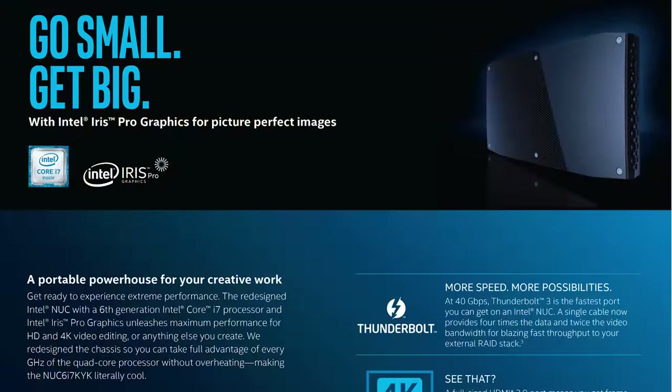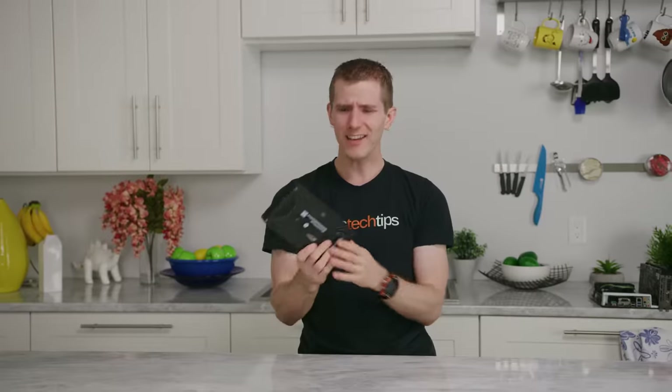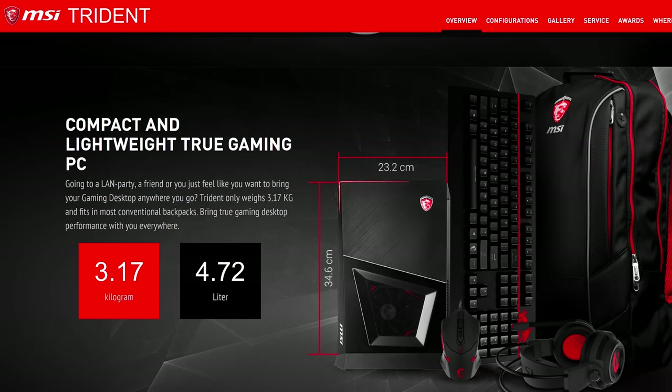Has anyone else had enough of the full-size desktop game? Intel released their Skull Canyon NUC, a tiny gaming bare-bones all the way back in 2016. It had no dedicated graphics, but it still ignited an arms race, prompting competitors like Zotac and MSI to try to pack as much horsepower as possible into the smallest packages possible.